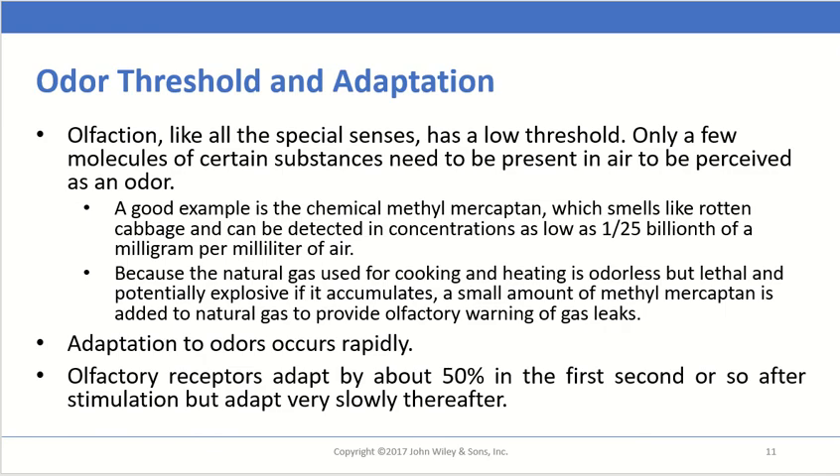Olfaction, like most special senses, has a very low threshold — only a few molecules of a specific odorant need to be present in the air to be perceived as an odor. Some things are more potent than others. A great example is methylmercaptane, or beta-mercaptoethanol, which smells like stinky rotten cabbage. It's quite pungent and can be detected at concentrations as low as 1/25th of a billionth of a milligram per milliliter of air.